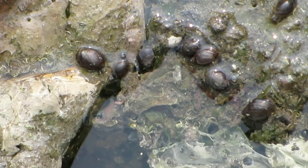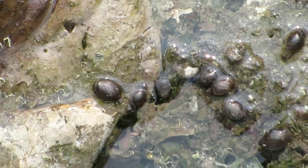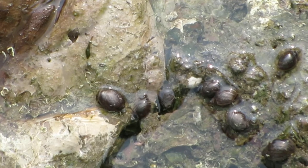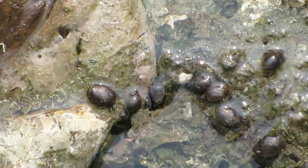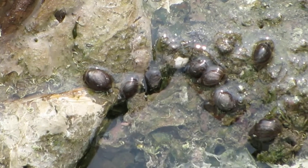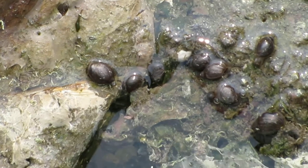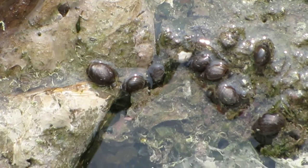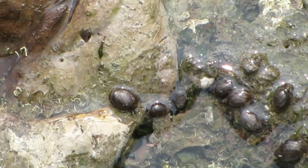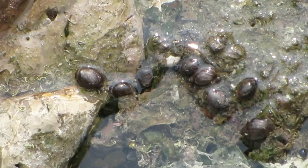You can see the second snail from the left — it's moving. Their actual size is almost as big as popcorn kernels, so they're quite small. They're amazing little creatures.